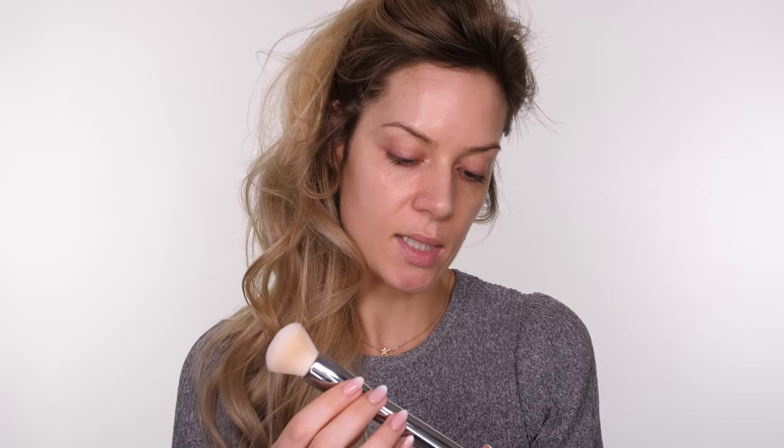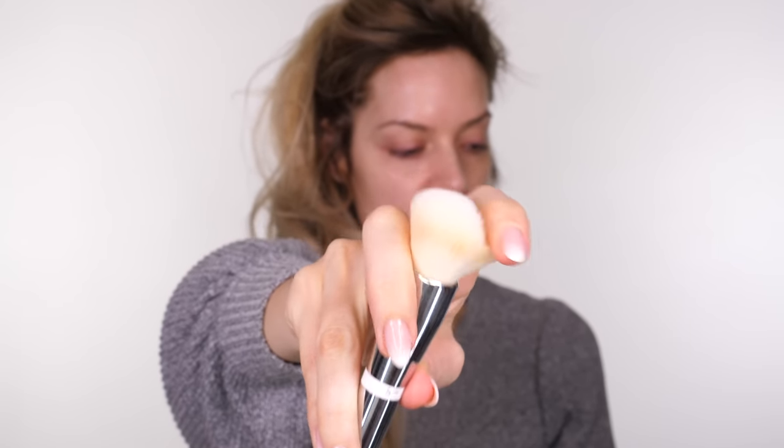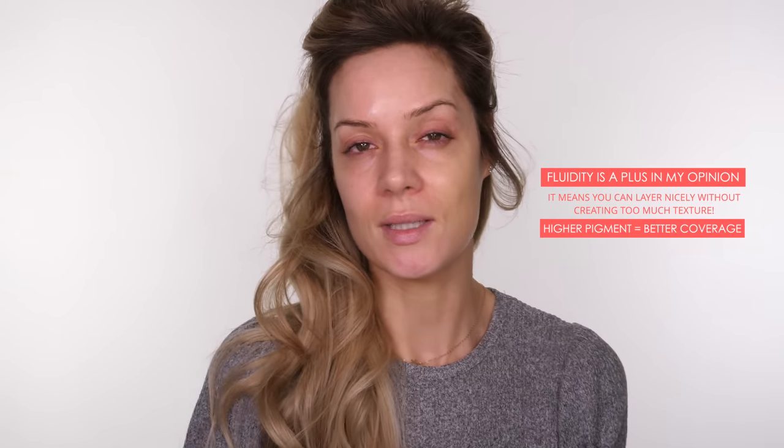I'm going to use a brush today — the Heavenly Skin CC Perfecting Skin Brush by It Cosmetics. It's a really beautiful soft bristle brush. The shade I'm going to use to begin with is Pearl, and I might apply Ivory around the outer edge depending on how it comes out on my skin. It is quite fluid — a little bit more fluid than I was anticipating considering it is a foundation and concealer. I'm going to assume it's quite buildable.